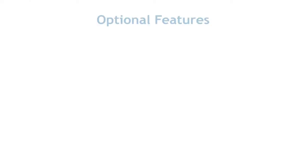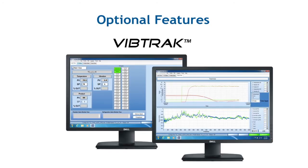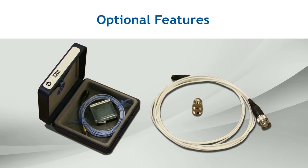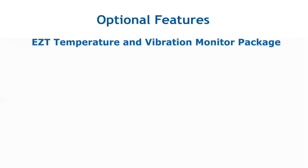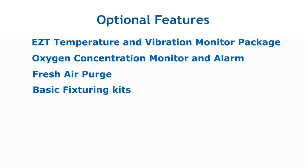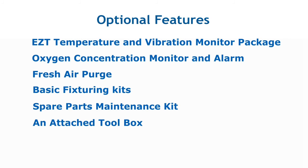Optional features include our Vibetrac software, a spectrum analyzer data acquisition system with additional accelerometers. Other custom options include the EZT temperature and vibration monitor package, oxygen concentration monitor and alarm, fresh air purge, basic fixturing kits, spare parts maintenance kit, an attached toolbox, and other custom options available upon request.